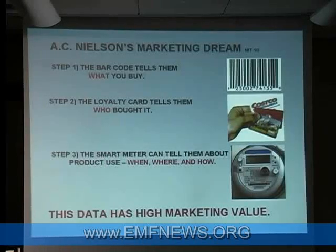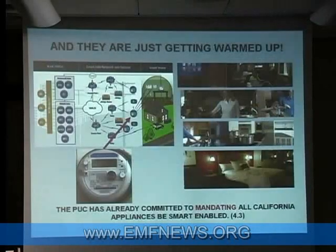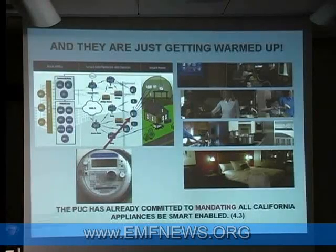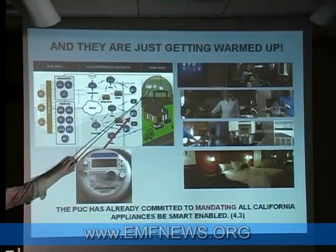PG&E is asserting they're not doing it, but all the stuff that goes on inside of the meter is top secret. And if you think that's bad, they're just getting warmed up. Here is graphics from the industry itself talking about this link inside of the house.